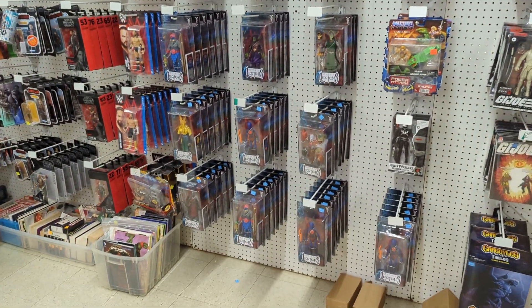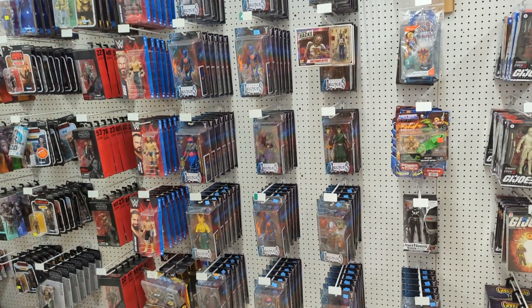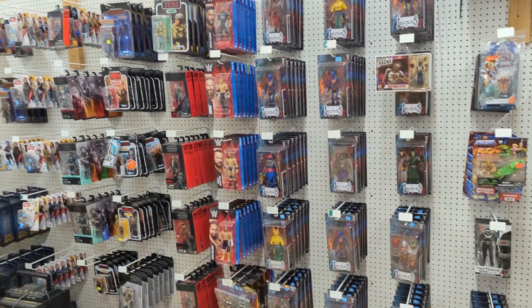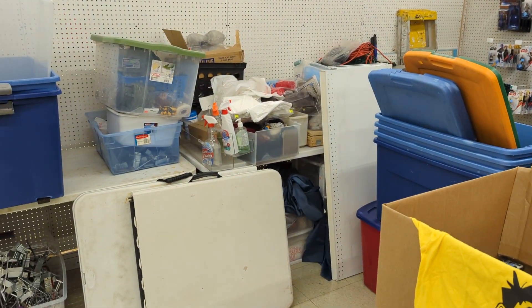We dropped our Mythics down — I think our Mythics are $35. That beats $55, which was the original price. And then this section isn't done yet, I'm still working on it. That's probably going to be where we put our movies.